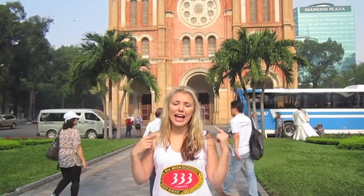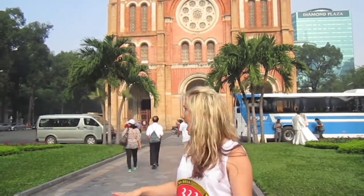Behind me is Notre Dame Cathedral, built in 1880. It is one of the most iconic buildings in the whole of Vietnam — a perfect example of how French influence has really changed the way Vietnam looks.